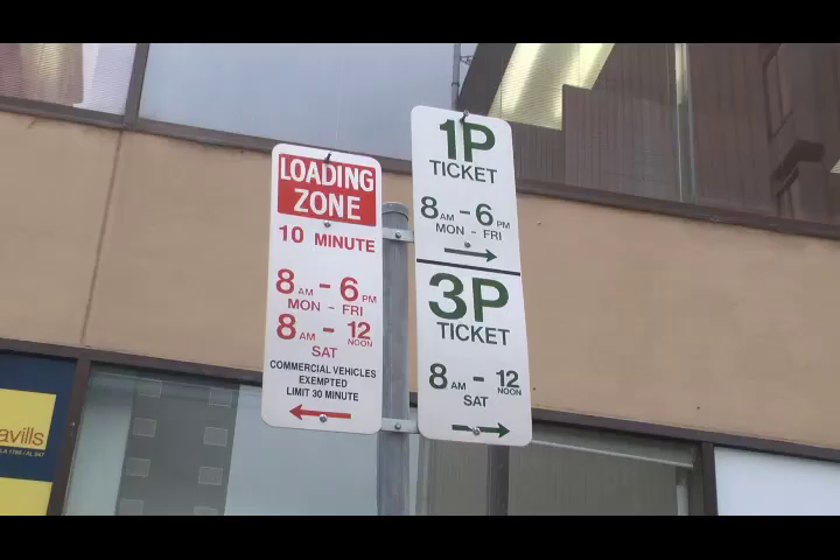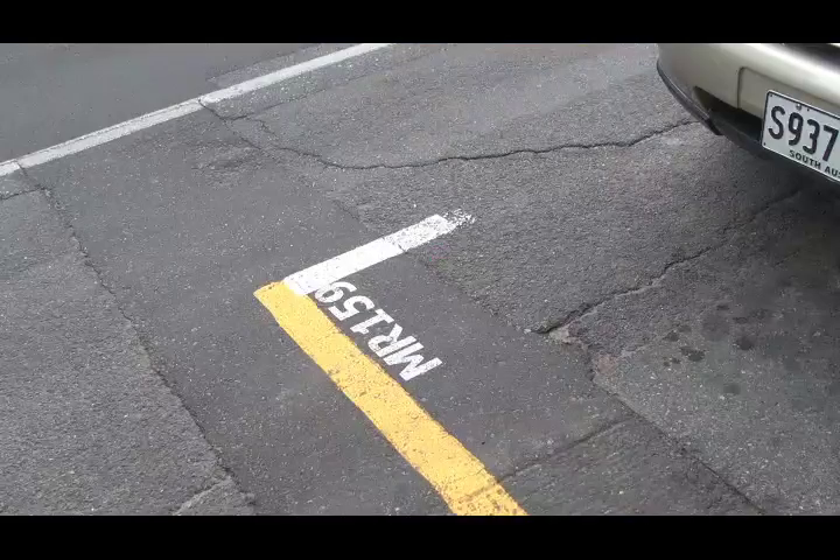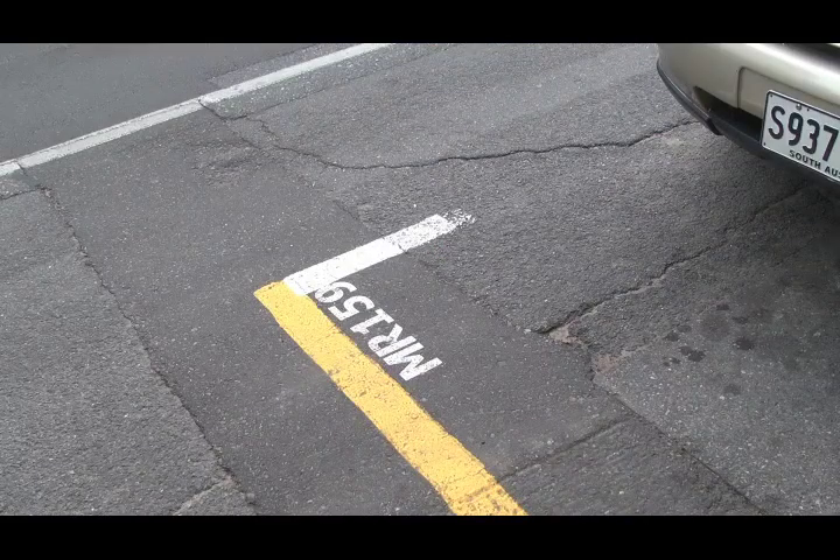It will allow them to see what the parking control is at that time — the specific restriction at the time that they park there. It will also allow them to make payment for the parking space that they're occupying. It will give a reminder notice 15 minutes before the time is due to expire, so hopefully they won't go over that period of time. And it will also offer the opportunity to remotely top up to the maximum time limit, so if they haven't paid for the full time limit, they can actually remotely top up with payment through there.